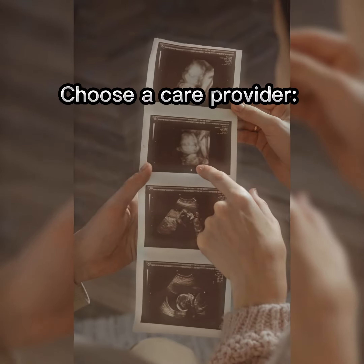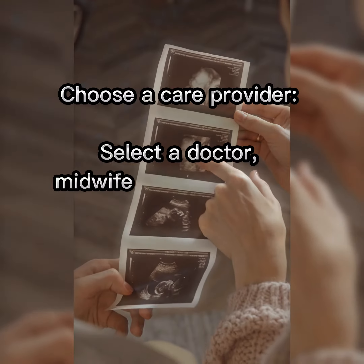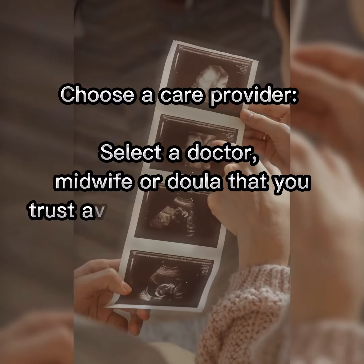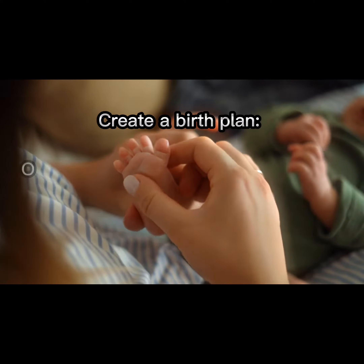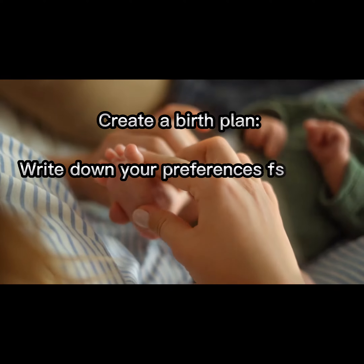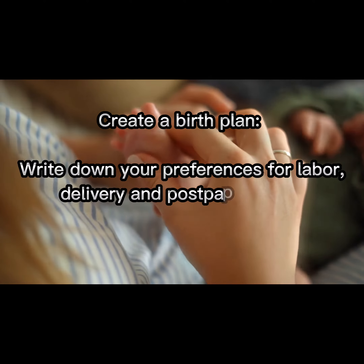Choose a care provider. Select a doctor, midwife, or doula that you trust and feel comfortable with. Create a birth plan. Write down your preferences for labor, delivery, and postpartum care.